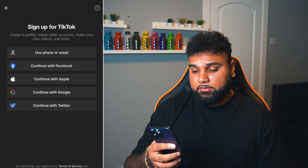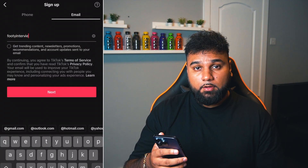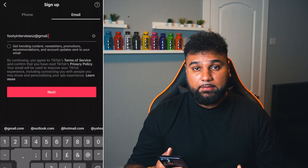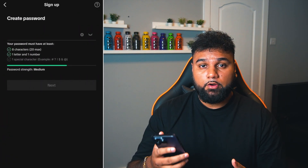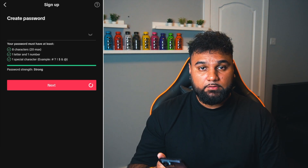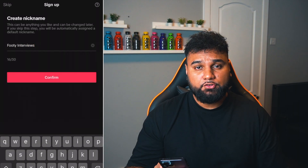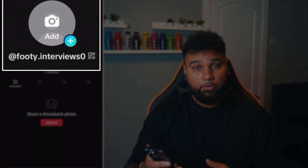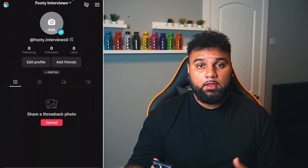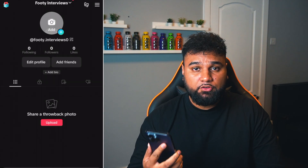First thing I need to do is create a name. So if we go on to TikTok we're going to click on sign up, then click on use phone or email, put your birthday in. The next thing it's going to ask is your phone number or email address. I would recommend creating a separate email address for this. Once you put in the email address it will ask you to create a password. The next thing it's going to ask you is to create your nickname — this is what you name your page. So I'm going to go with 'footy interviews'. The page has been created and I'd recommend choosing a name that's not already taken as that would be your best chance to grow the TikTok page.